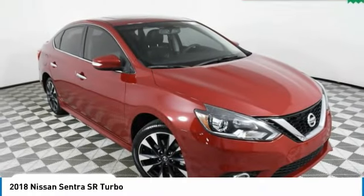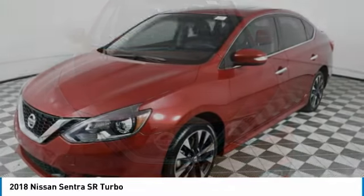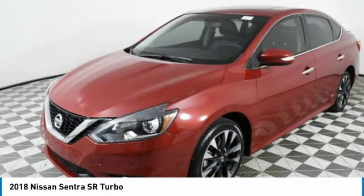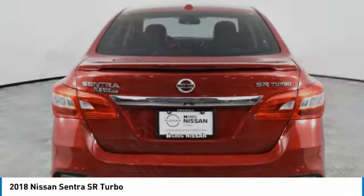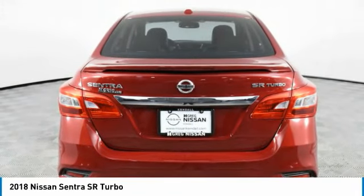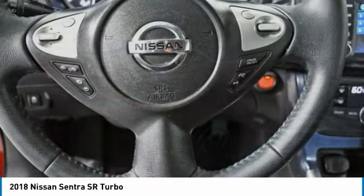Looking for the right vehicle? Check out the 2018 Sentra. With its spacious and versatile interior and stellar fuel efficiency, the Nissan Sentra is the obvious choice for anyone who wants to enjoy a stylish and comfortable ride. This vehicle has less than 35,000 miles.